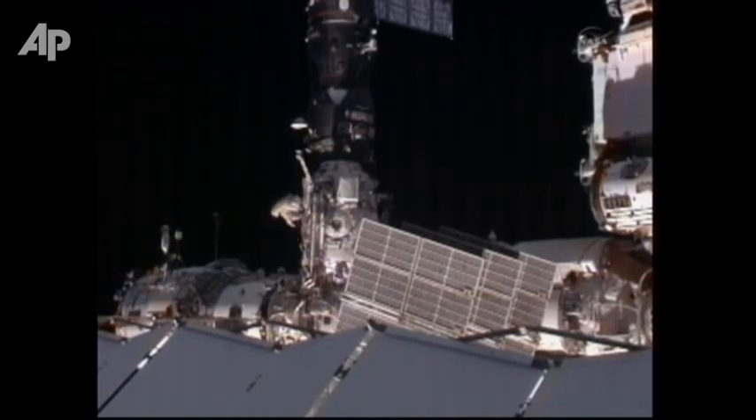He will be accompanied today by Oleg Kononenko, who is performing his third spacewalk. He's got 12 hours and 12 minutes of spacewalk time already under his belt.